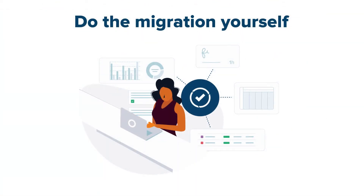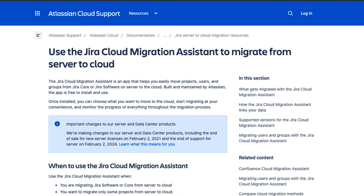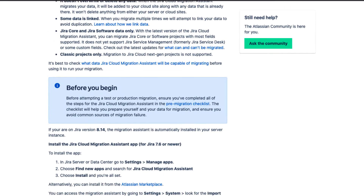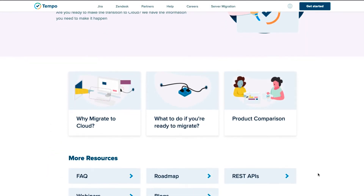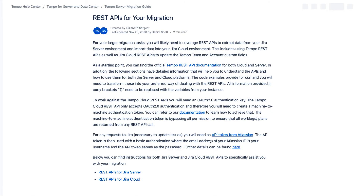If you do have the expertise to do the migration in-house, the App Migration Assistant tool is a great place to start for automated migrations. We're developing this tool with Atlassian to be an extension to their Cloud Migration Assistant app, and it should be available starting in 2021. The remaining Tempo data can usually be migrated using Tempo's REST APIs, or even done manually.